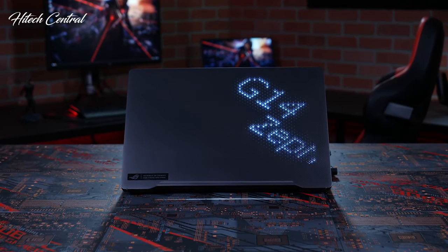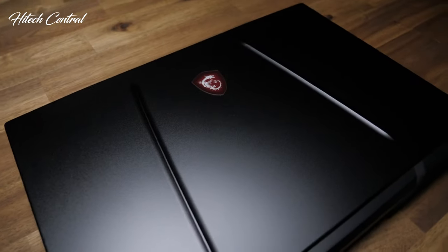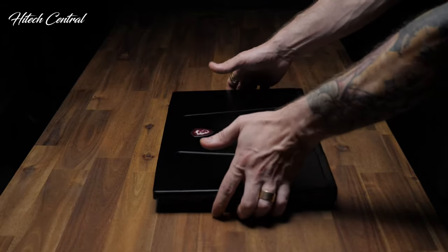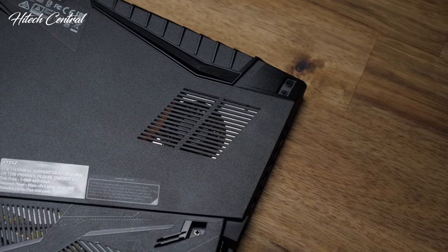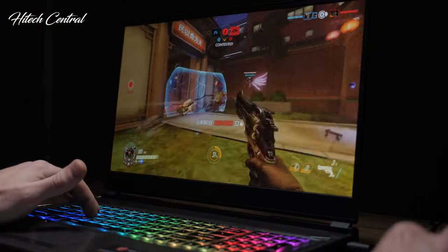A good gaming laptop can even pull double duty as a serious workstation. Most of all, gaming laptops are great for dedicated gamers with mobile lifestyles or looking to save more space than a desktop could. The range spans from college students hoping to play anywhere on campus to business people who want to play during a train commute.